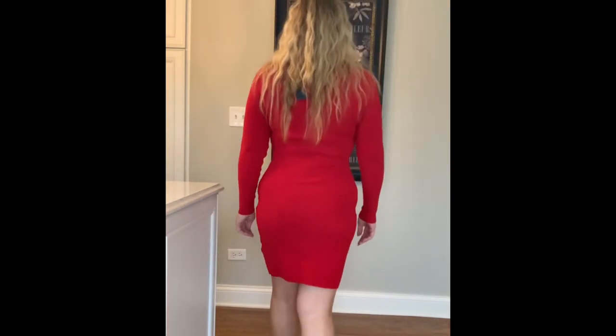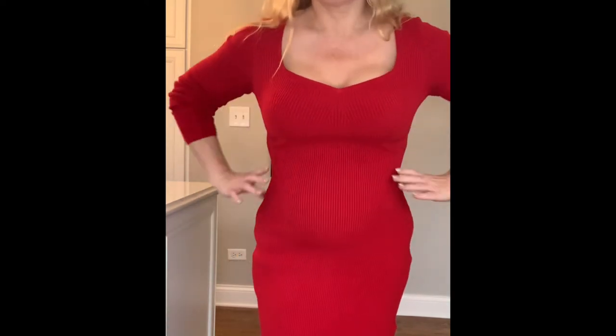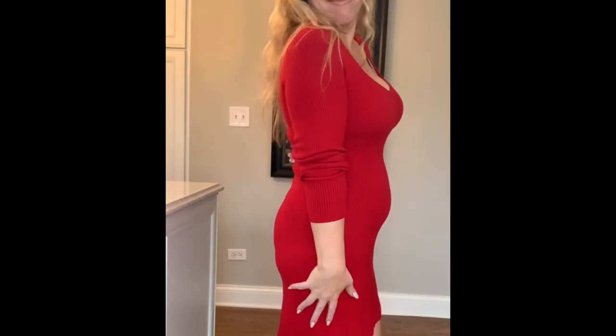Last but not least is this stunning dress by Abercrombie — the portrait neck mini sweater dress. Just go get this dress, it is so freaking cute. I got a size large tall because I wanted it long enough to wear to work or church — it's an appropriate length. It was $52.63 on sale and worth every penny. This dress would be adorable with knee-high boots, a long sweater over it, or a long jacket with heels — so many different outfits work with it, and it's a cute Christmas dress whether you're hosting or just want to be comfortable.